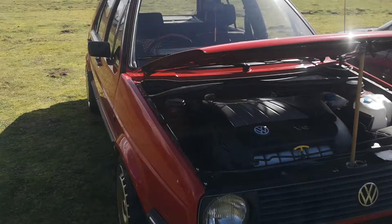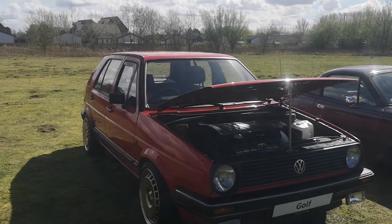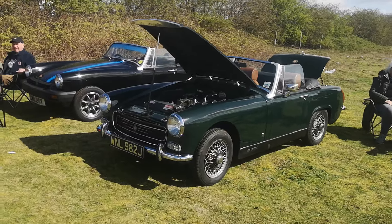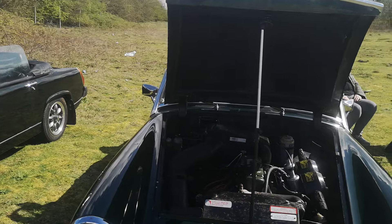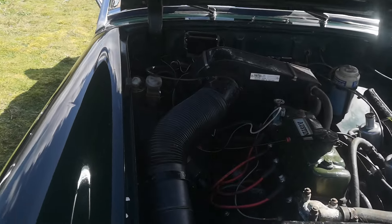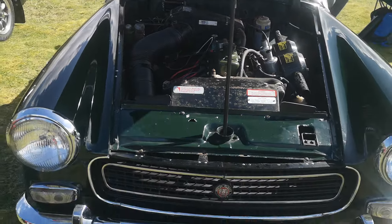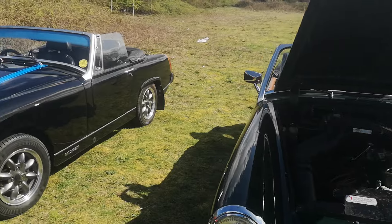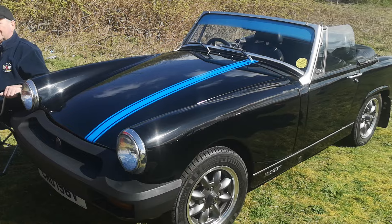V6 BW Golf — tell you what, I bet they were the proper boy racers back in the day. I've heard a lot of stories on the BWs going back, really have. Used to be the boy racer cars back then. Nice, gorgeous as well — like the stripes on it, yeah, definitely.